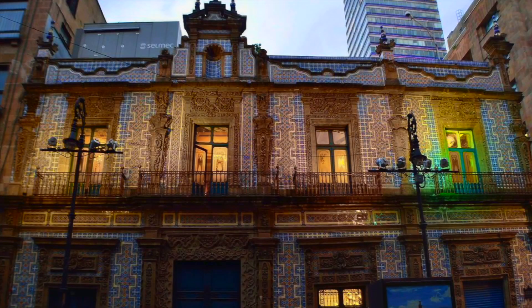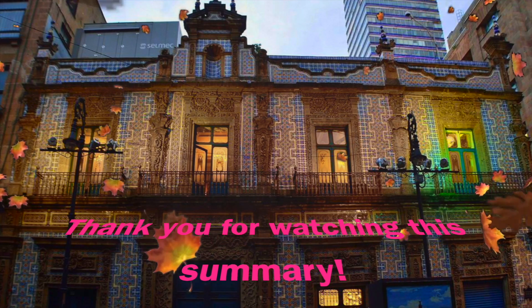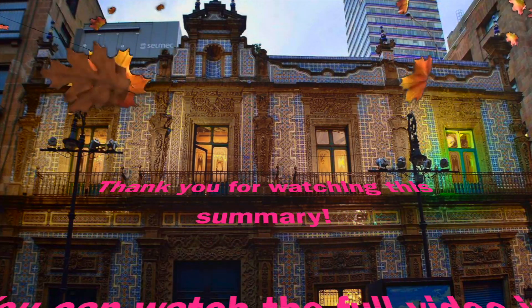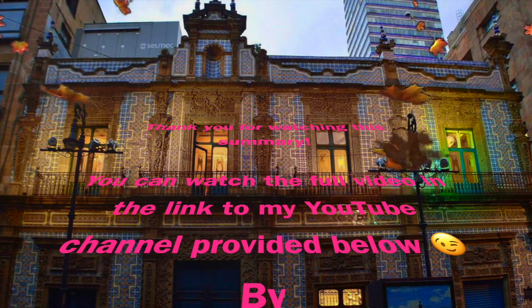Hi! It's Miriam again. Thank you for watching this video. Please don't forget to hit the bell button and to like this video. Until next time, Buddies! Bye!